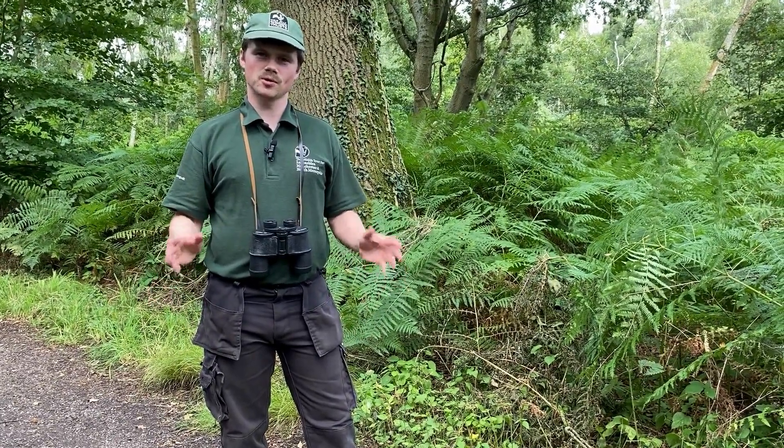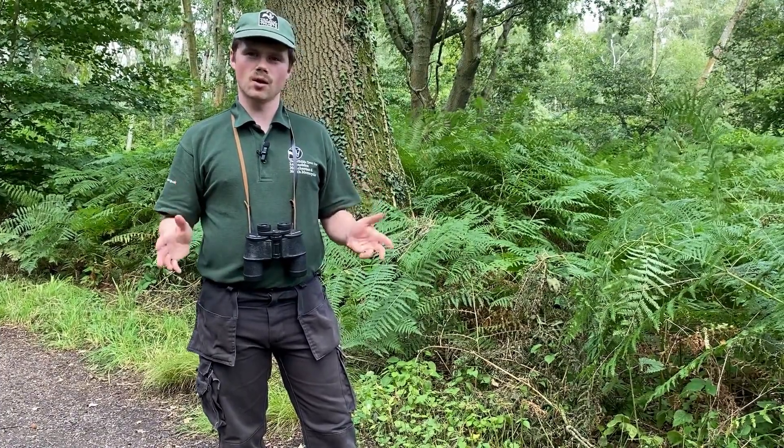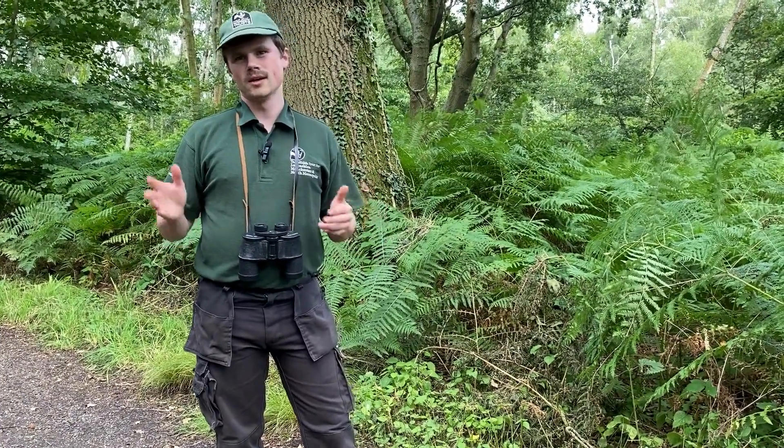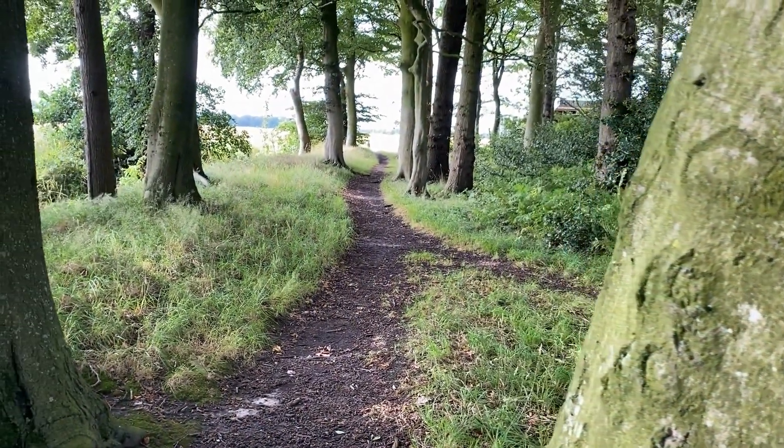You can join the green route from multiple pathways from the local area, which means you can make it part of a longer walk in the wider countryside, like this one here, which links up to Martin May Wild Island Wetlands Trust.